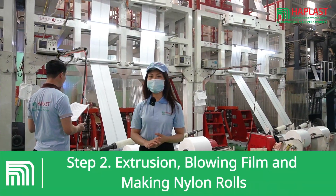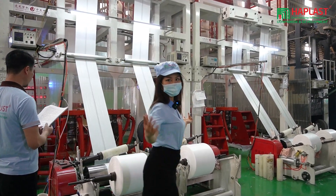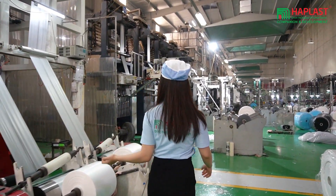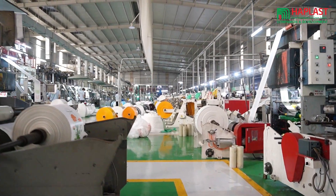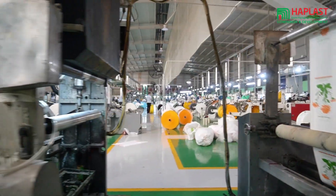As you can see, the mixed resins and coloring granules are fed into blowers where they are melted under controlled conditions to become molten and pliable. The molten mixture is then extruded through a tubular mold, resulting in rolls of plastic film.